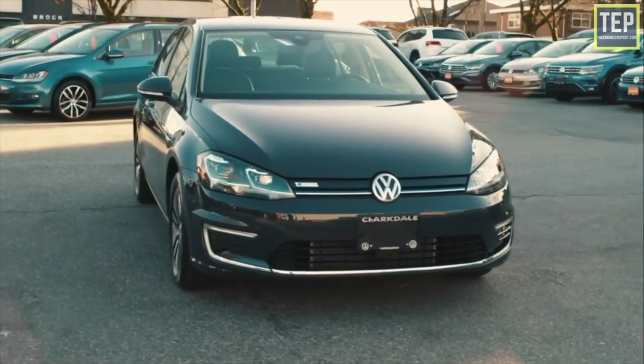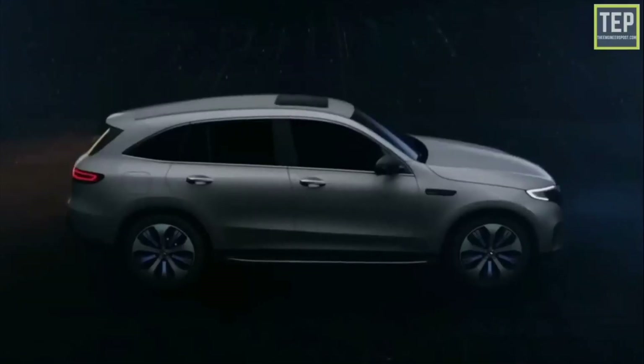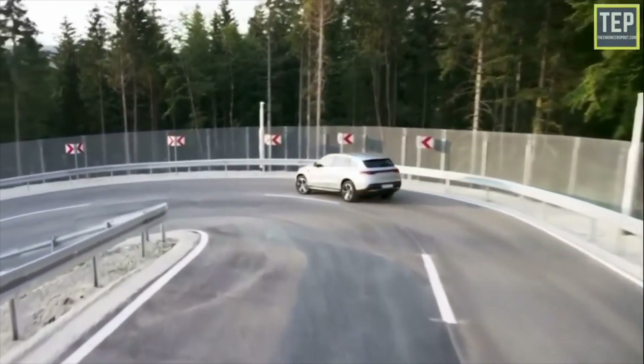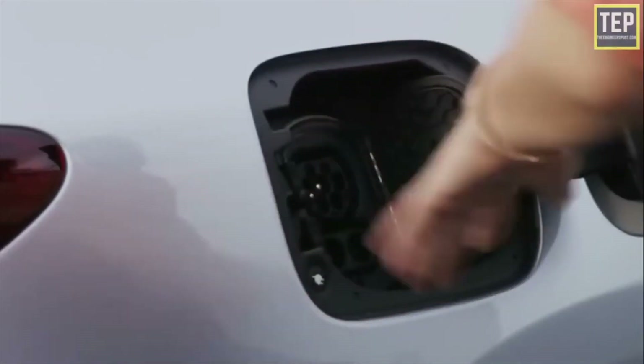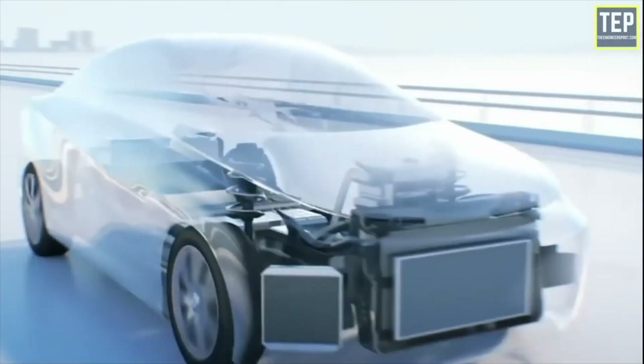Picture parking your electric car and watching it charge on its own — it's not only convenient, but it's also a step toward a cleaner future. It offers a glimpse into a world where technology meets our needs, making life smoother and more eco-friendly. As we keep an eye on the progress of wireless charging, we can look forward to the possibilities it brings and the changes it's sparking in our tech-driven world.